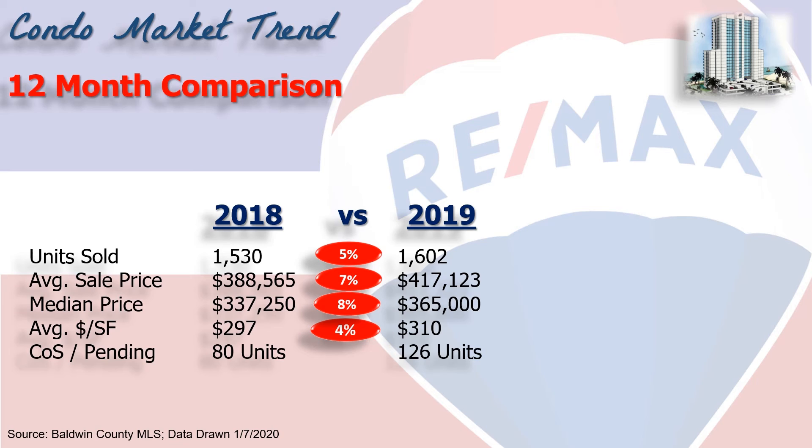Next, we measure demand — how many units are going to close in the next 30 to 60 days by looking at contingent on sale or pendings. That's 126 on January the 1st, a 57% increase.